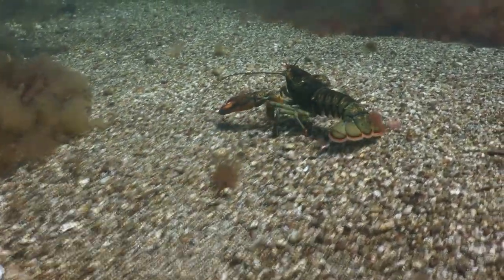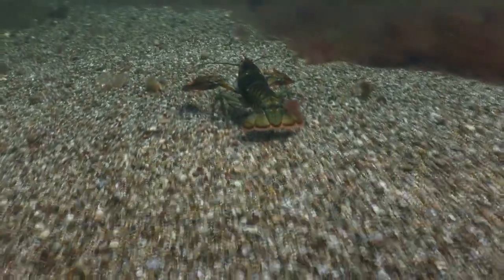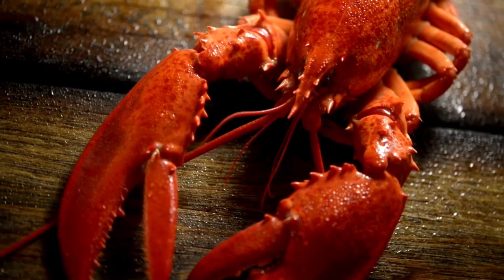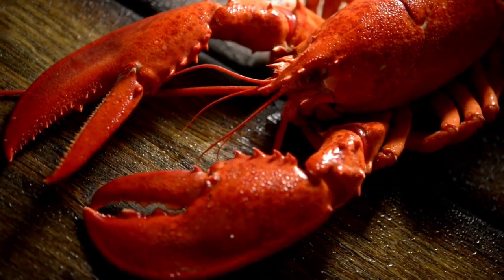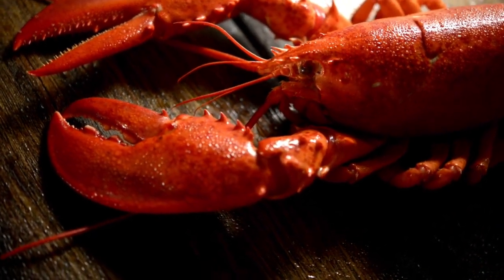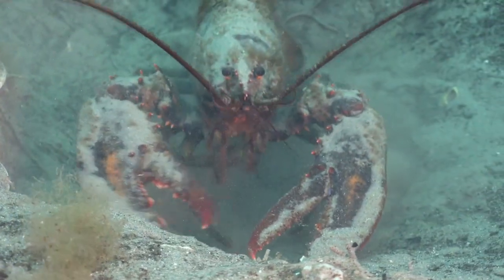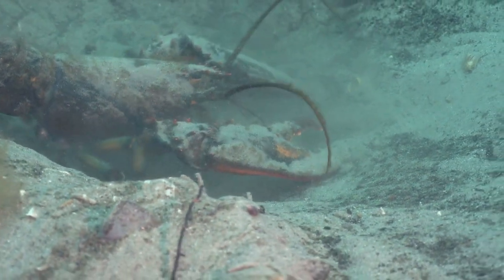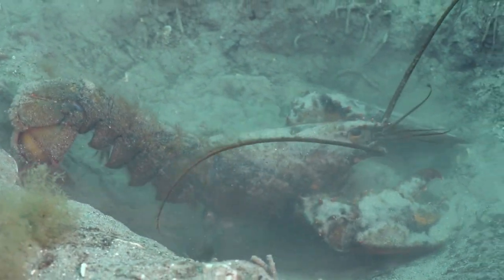Lobsters have 10 legs, adapted for locomotion and object manipulation. The posterior legs are typically larger and stronger, enabling them to swim quickly and escape from predators, while the front legs are often specialized for food capture. The coloration of lobsters can vary, but many species display shades of red, brown, green, and blue. Their ability to change color is related to environmental and physiological factors, such as camouflage and communication.